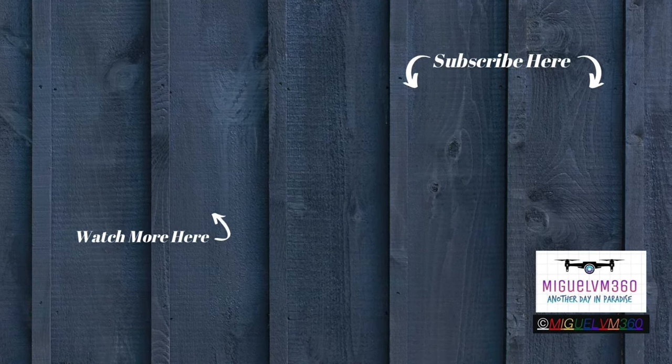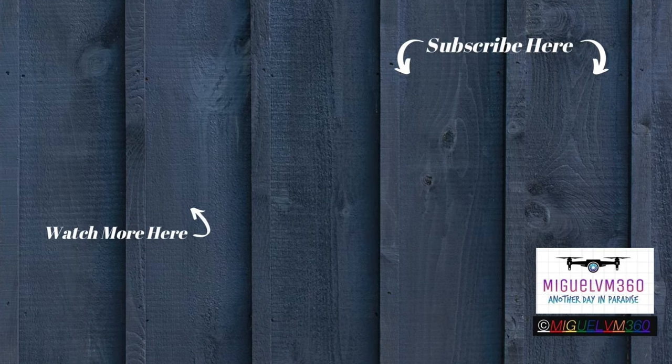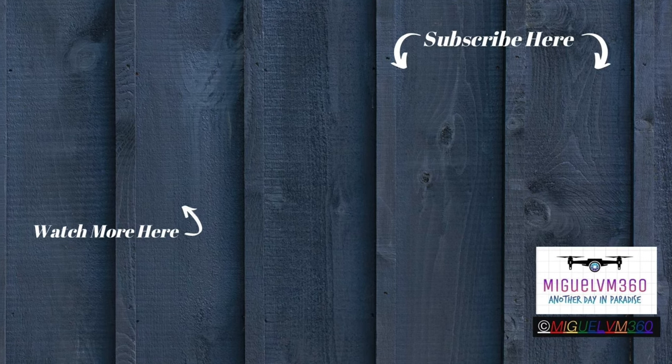Hey guys, don't forget to hit the subscribe button on the top right of your screen. Thank you so much. My name is Miguel, and I'll see you guys on the next adventure. Thank you.